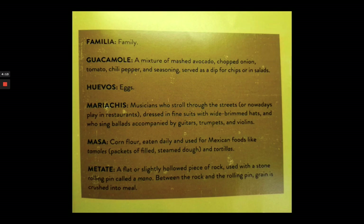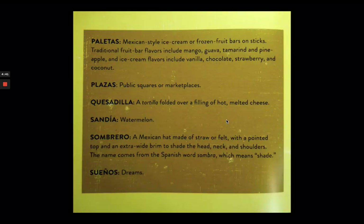Guacamole is avocado, onion, tomato, chili pepper, and seasoning. Huevos are eggs. Mariachis are musicians who stroll through the streets. Masa is cornflour. Metate is a flat or slightly hollowed piece of rock used with a stone rolling pin, and that's how they crush the grain into meal. Paletas are Mexican-style ice cream or frozen fruit bars on sticks.